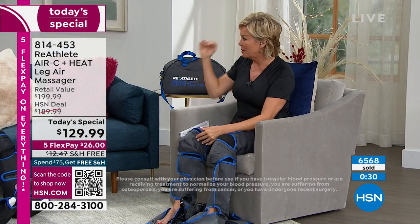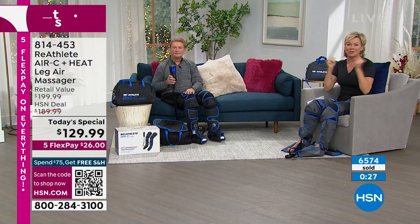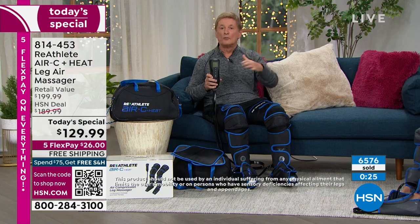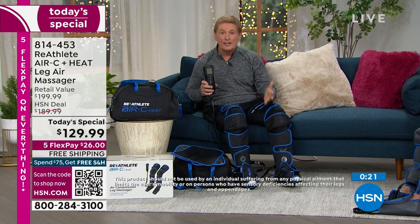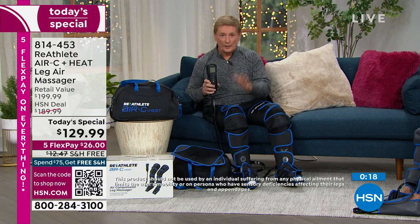Let's go through from top to bottom for those just tuning in on this Sunday morning. The problem comes from when we stand on our feet, when we sit too long — we're fighting gravity, so the blood flow is going in the wrong direction. This is going to help change that. It's by Reathlete.